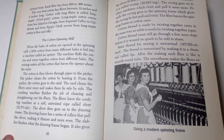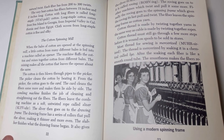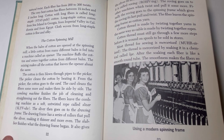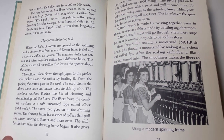The cotton spinning mill. When the bales of cotton are opened at the spinning mill, a little cotton from many different bales is fed into a machine called an opener. The machine fluffs the cotton and mixes together cotton from different bales, making all the cotton about the same. The cotton is then blown through pipes to the picker, which cleans the cotton by beating it. From the picker the cotton goes to the card, which cleans the fibers some more and makes them lie side by side. The combing machine finishes cleaning and straightening the fibers, and the fibers leave it as a soft, untwisted rope called sliver. The sliver then goes to the drawing frame, which has a series of rollers that pull the sliver, making it thinner and more even.